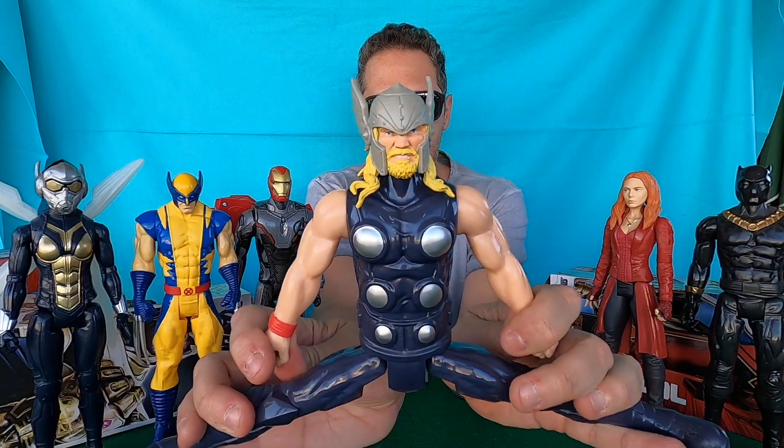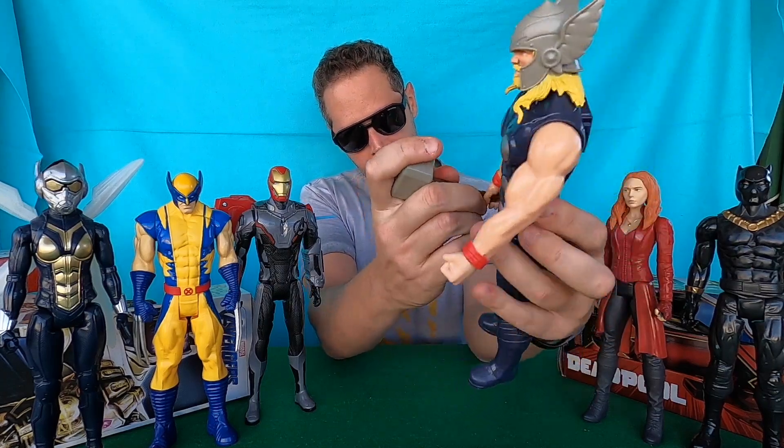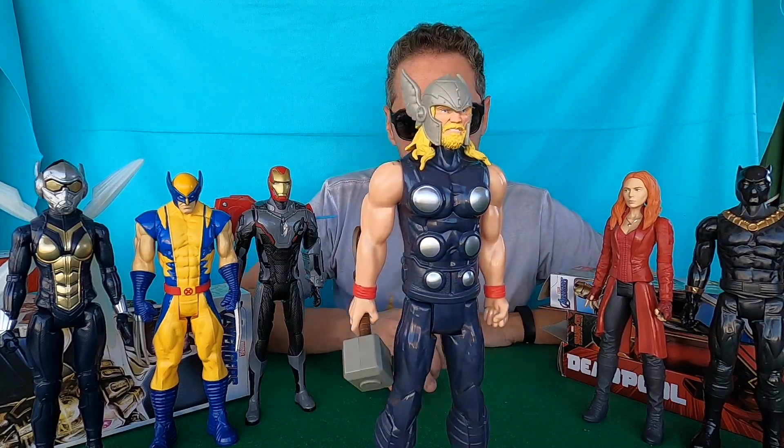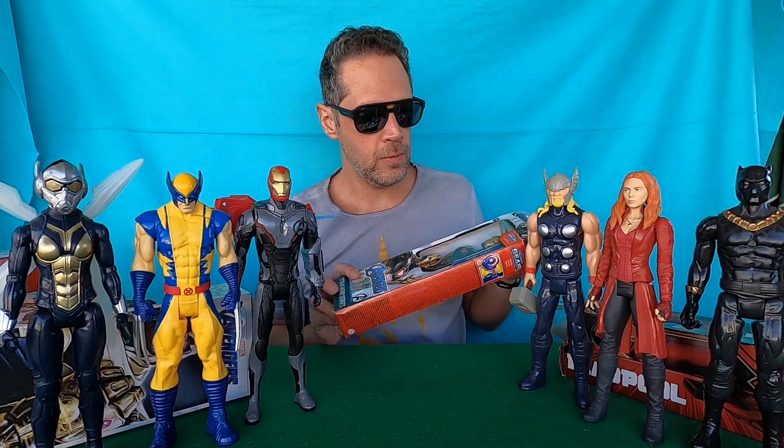Six: Thor. The mighty Thor uses his strength to protect Asgard and the realms beyond, and we have his hammer. Look — we can open the legs, open the arms. Let's put the hammer in his hand. Thor is really really awesome — in Avengers, and in Thor: Love and Thunder, the new movie.